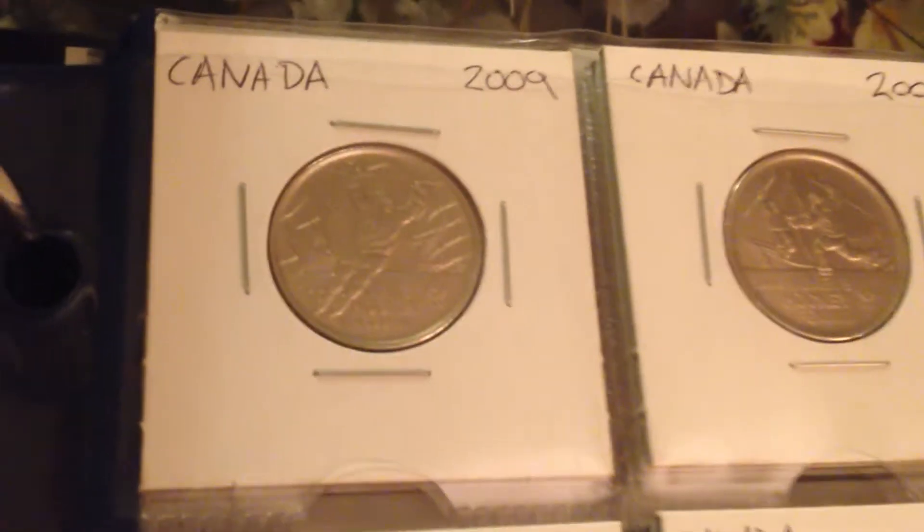These are the Vancouver 2010 Olympic quarters. It's kind of hard to see — the lighting here is pretty bad, so try your best. Let's start with this one over here.